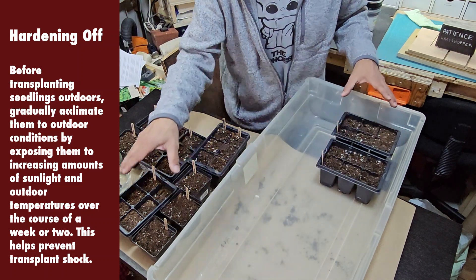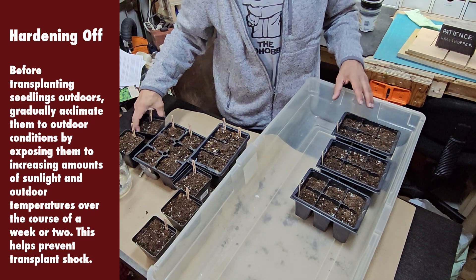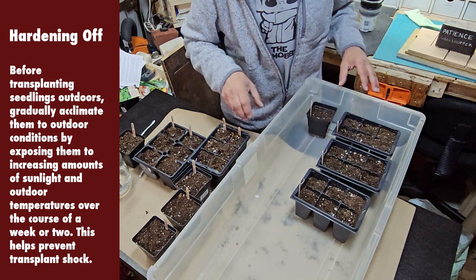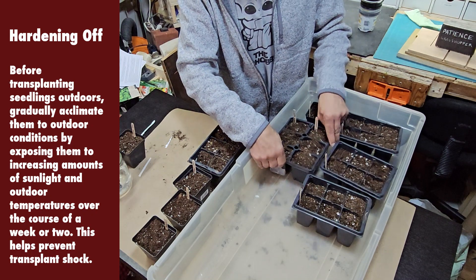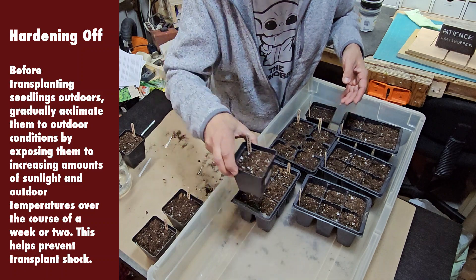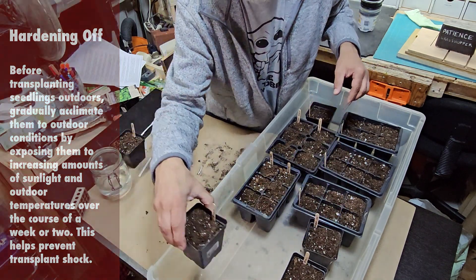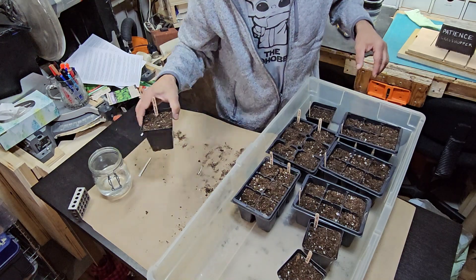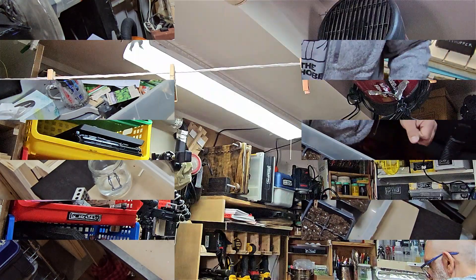Hardening off — about one to two weeks before I take mine outside for transplanting, I'll keep them outdoors starting with about half an hour a day and building up to about two hours a day after a week. This gets them acclimated to the weather and temperatures of the outdoors, as well as the sun. The sun outside is much stronger than the lights I'm providing.